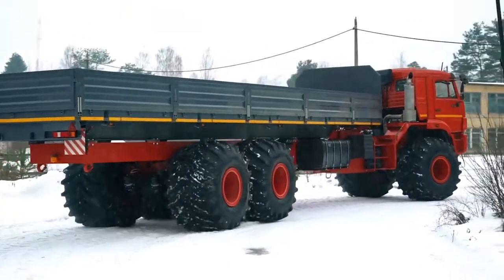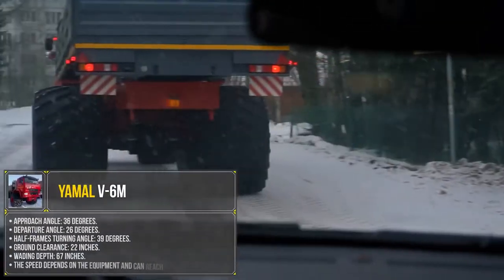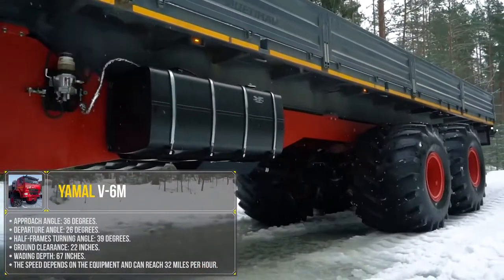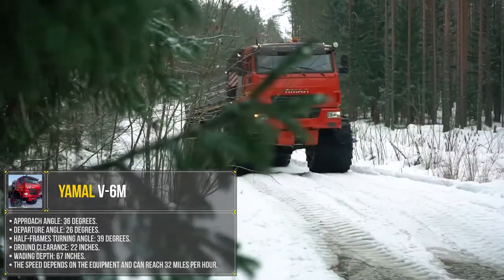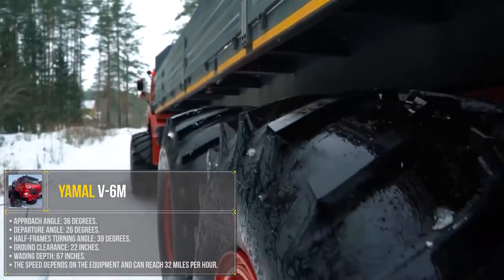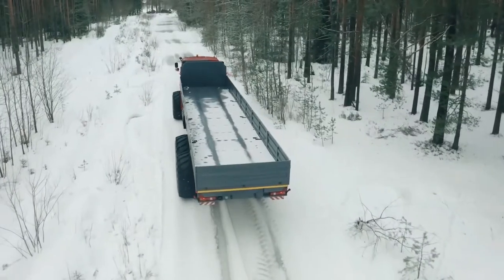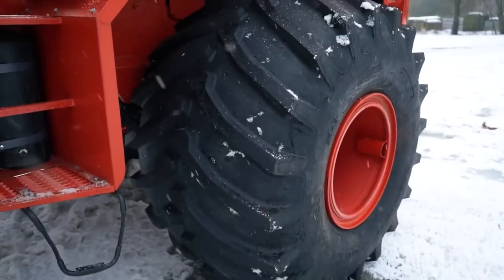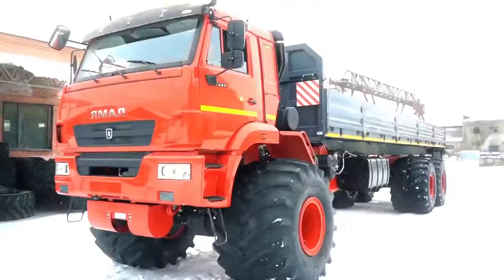The payload of the model is 55,000 pounds. The approach angle is 36 degrees, the departure angle is 26 degrees, and the half-frame's turning angle is 39 degrees. Ground clearance is 22 inches. Wading depth is 67 inches. Speed depends on equipment and can reach 32 miles per hour. The basic configuration is equipped with a hydraulic winch with a pulling force of 24,000 pounds. The 12-ply tires have high resistance to punctures while providing the lowest possible ground pressure.